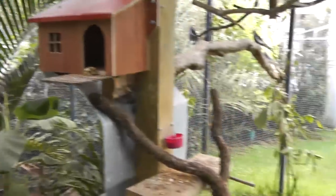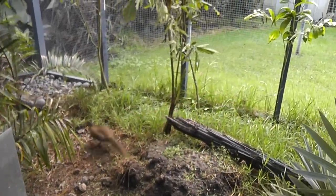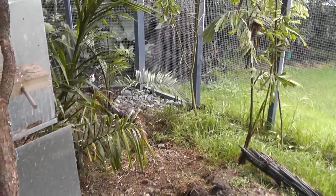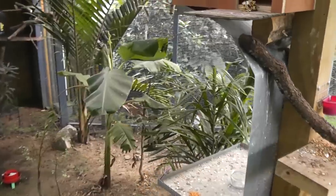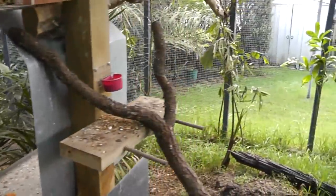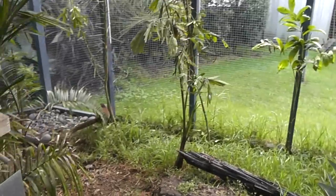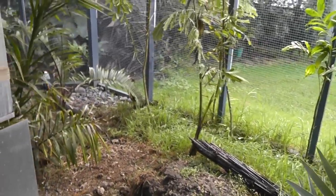So that's about it — that's the 'pheasantasium.' If you want to watch any other videos of the birds, just subscribe to my page and you'll get them emailed to you when I put them up, or click on my name — Karyota gigus, which is the name of a palm if you're wondering — and it'll take you to all the other videos.